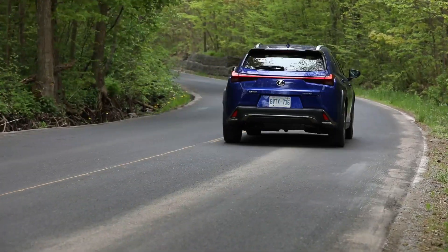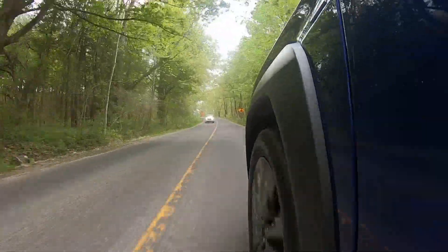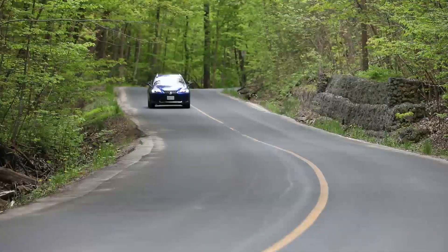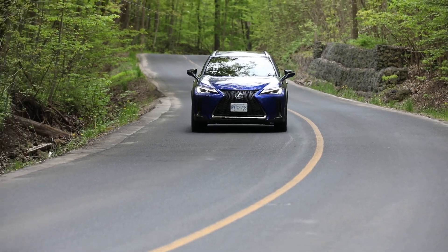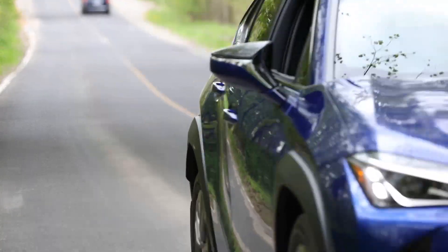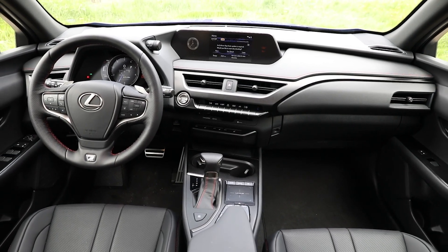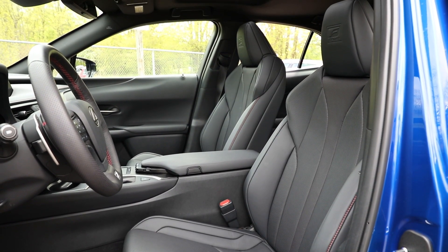At least its handling dynamics are up to snuff. It does very well in the corners, thanks to active cornering assist, which helps the Lexus trace the driver's desired line through a turn by applying some brake control on the inside wheels. This mitigates understeer. There's a solid weight from the electric power steering as well, and its ride is quite comfortable — maybe not RX 350 comfy, but more than acceptable considering the UX's shorter wheelbase.